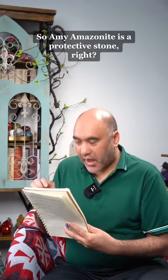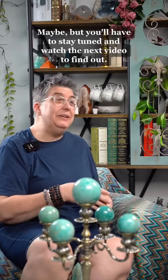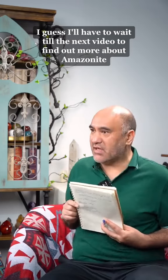Wonder Women! So, Amazonite's a protective stone, right? Maybe, but you'll have to stay tuned and watch the next video to find out. She did it again. I guess I'll have to wait until the next video to find out more about Amazonite from Amy at CrescentCast.